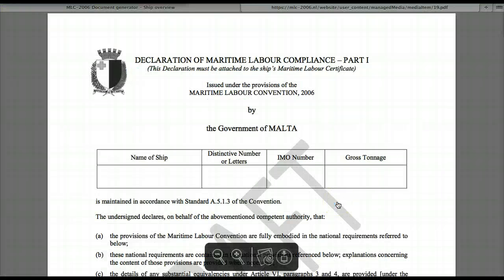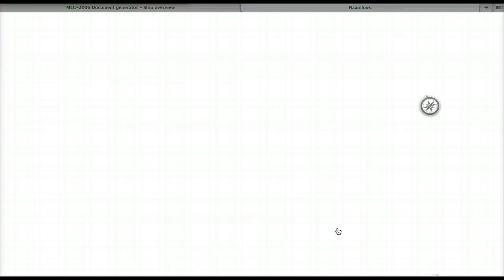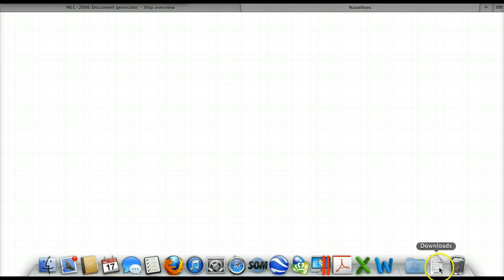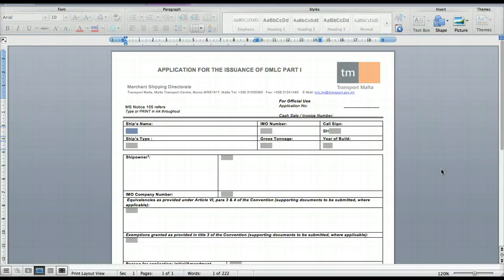This is an example of the Declaration of Maritime Labour Compliance by the government of Malta. If you want to apply for this certificate, you click here for the application form, and here it comes as a download and looks like this for Malta.